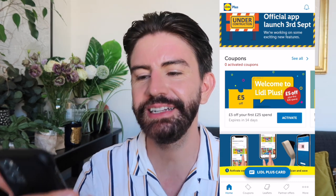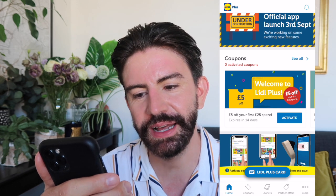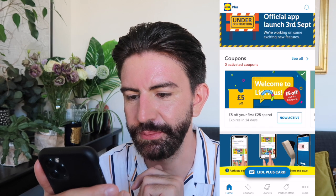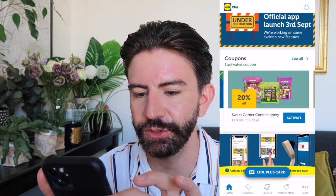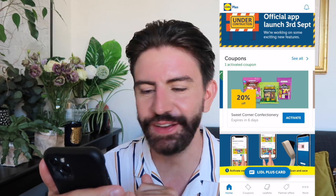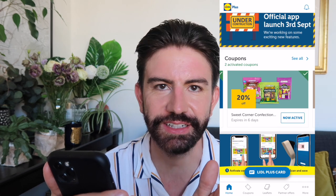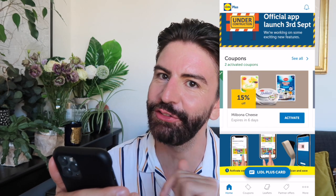The first thing that caught my eye was the coupons. We have a welcome to Lidl Plus coupon which says £5 off your first spend, expires in 14 days — so thank you very much Lidl, we'll activate that one. And then just scrolling through we also have 20% off sweet corner confectionery. I might as well activate it because if those things fall in the basket we're going to get 20% off at the checkout.